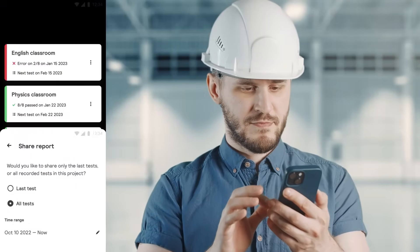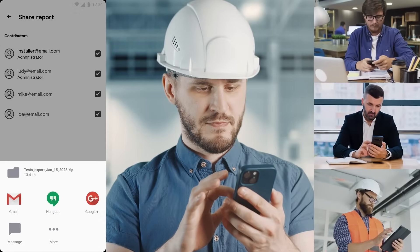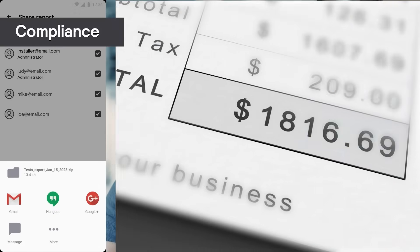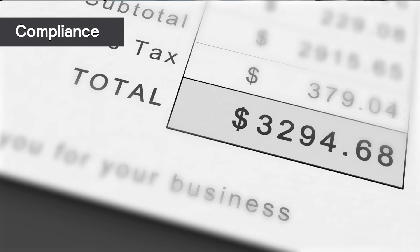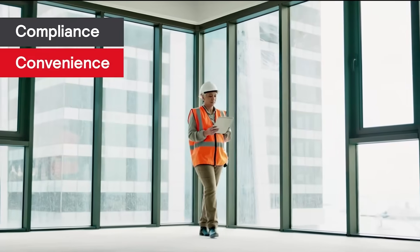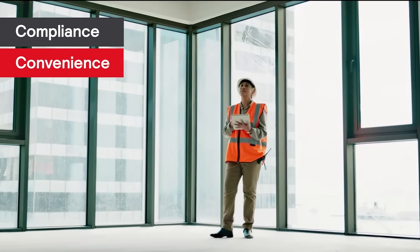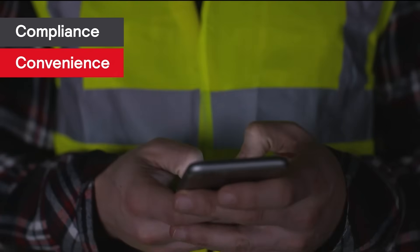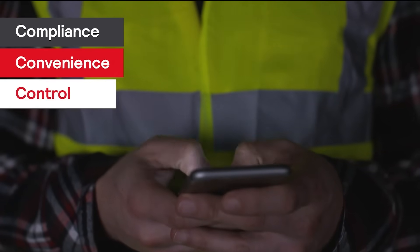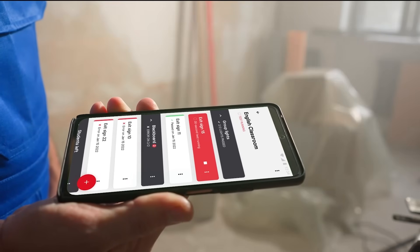Once the results are collected, the First Link app easily exports the data into a file that you can save to your device or send to a colleague. First Link means compliance — avoid costly fines and surprise inspections are no sweat. Convenience: no need to walk the building, climb ladders, or push buttons, and no searching for documentation during an inspection. Control: customize your installation, add components, and schedule tests as needed.